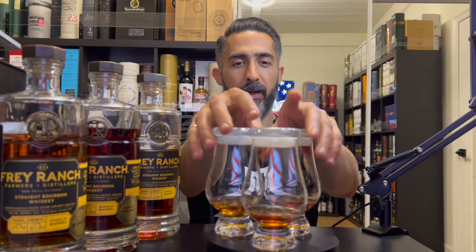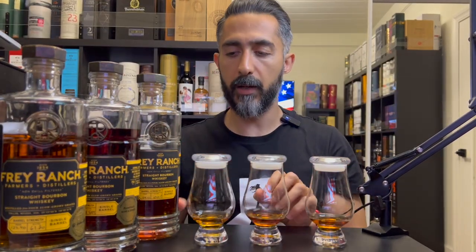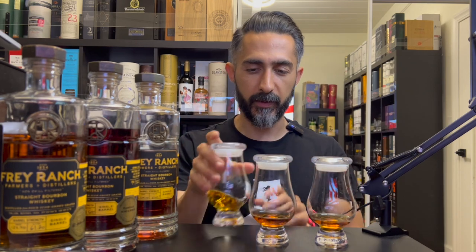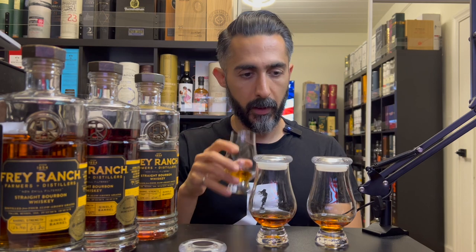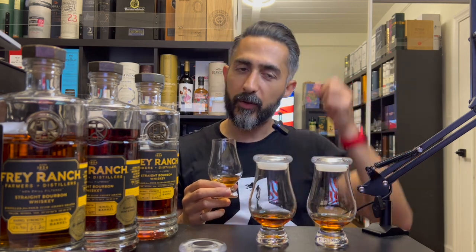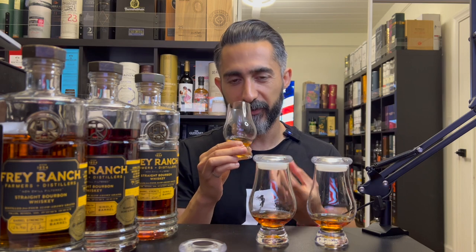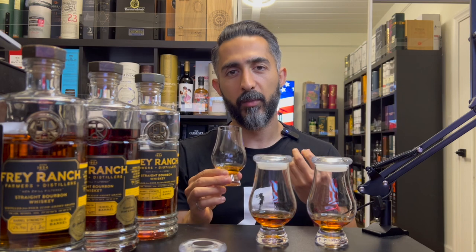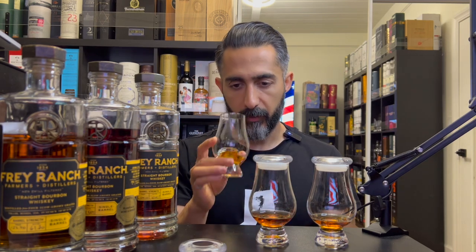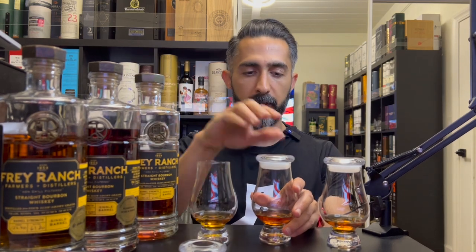Starting with the nose on sample one: Frey Ranch is famous for that grassy note, and it is quite unique. I was actually mowing the lawn today and this is exactly fresh cut grass. Fresh cut grass plus vanilla, caramel, kind of like candy sweetness — it's excellent. I don't think the grassiness on this one is my beloved 938 though, but we'll see.